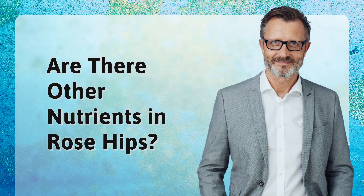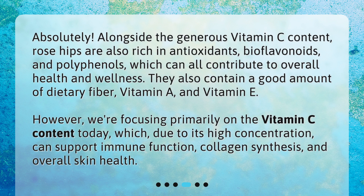Are there other nutrients in rose hips? Absolutely. Alongside the generous vitamin C content, rose hips are also rich in antioxidants, bioflavonoids, and polyphenols, which can all contribute to overall health and wellness. They also contain a good amount of dietary fiber, vitamin A, and vitamin E. However, we're focusing primarily on the vitamin C content today, which, due to its high concentration, can support immune function, collagen synthesis, and overall skin health.